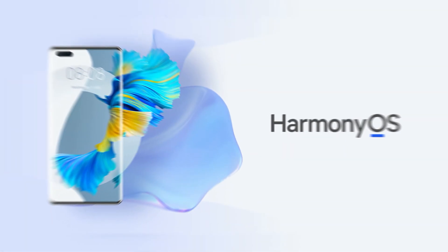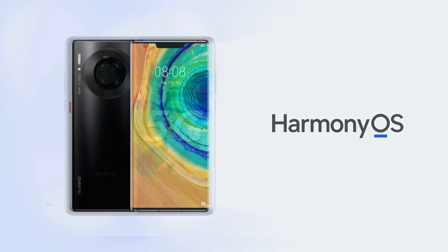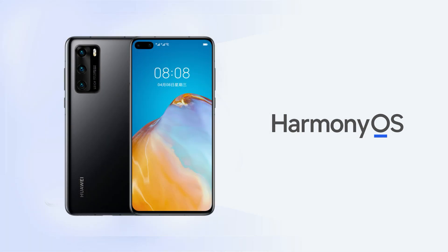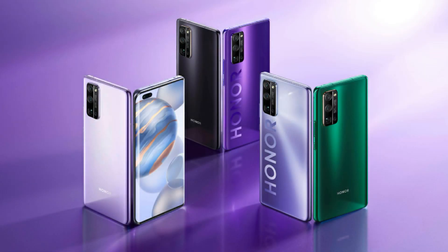Afterwards, Huawei began to roll out the latest Harmony OS 2.0 for eligible smartphone holders, including the Huawei Mate 40, Mate 30, P40, P30, Mate 20, and more devices from the Honor campaign.